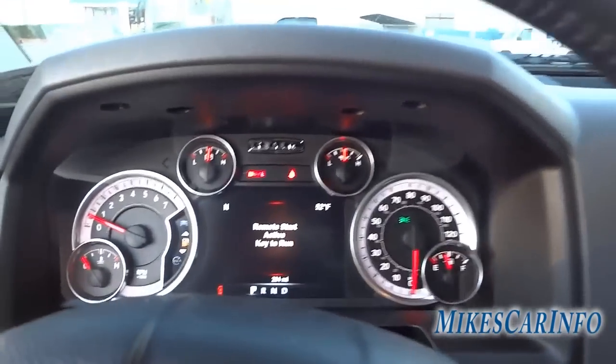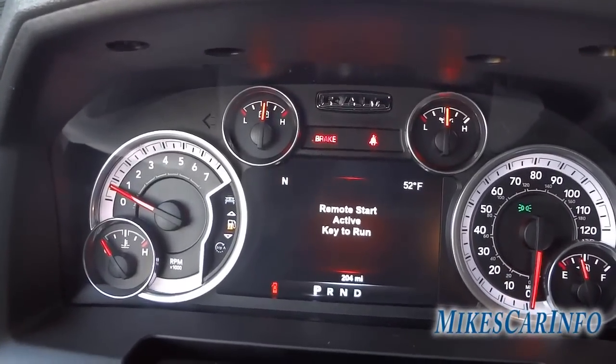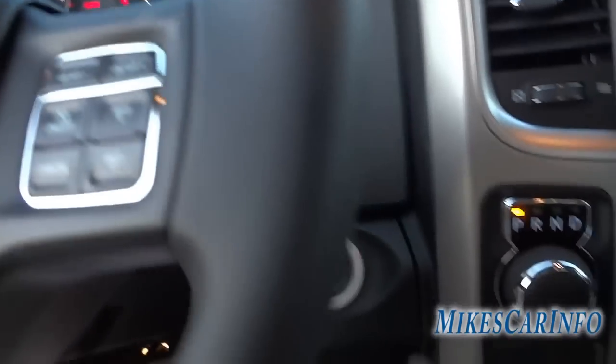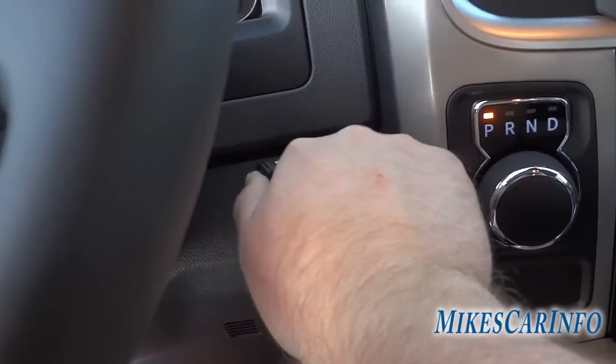It says 'remote start active — key to run,' basically telling me I need to take the key and put it in here and turn on the vehicle.